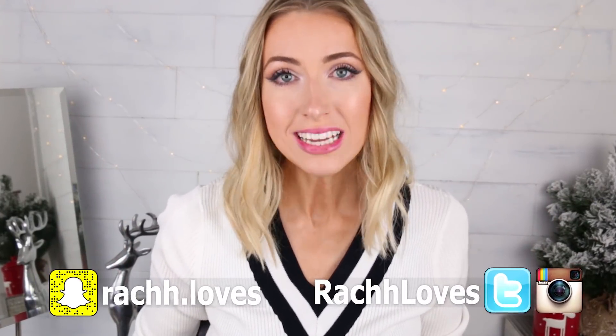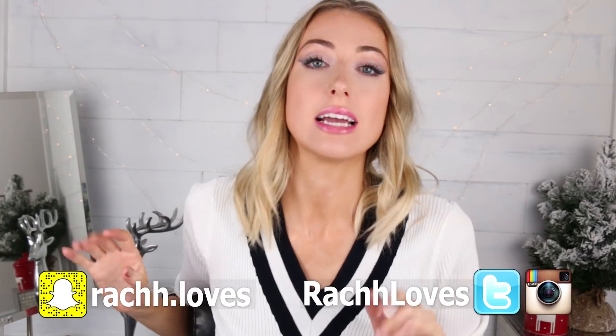I can't believe this is my last video before Christmas. That's crazy! Honestly, where did December go? Where did 2017 go? I'm over 2017. We can go on to 2018. Even numbers, y'all.